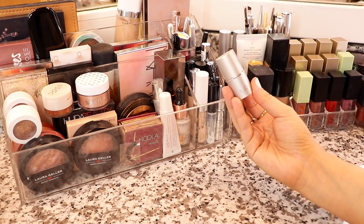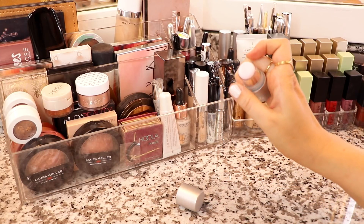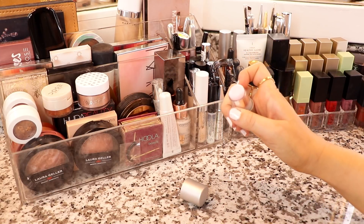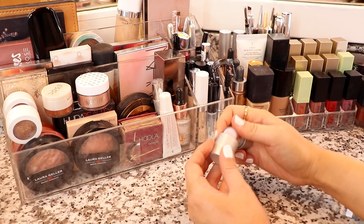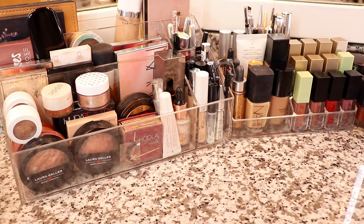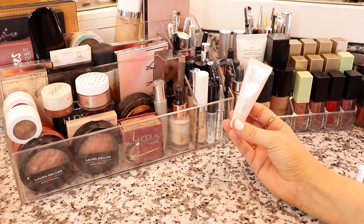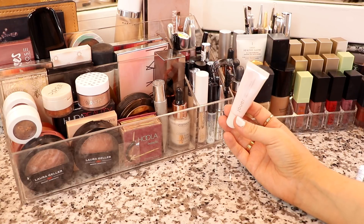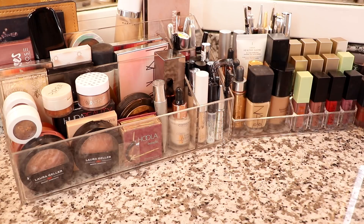I also grabbed this out of my skincare drawer — it's from Pure, the Soothing Eye Balm. After I go in with primer, I like to apply this on the under eyes just to get some extra hydration and a boost in there. Another thing that I always like to prep and prime are my lips. This is the Jouer Essential Lip Enhancer — it's just a really nice clear shiny lip enhancer. I really like it to moisturize my lips.